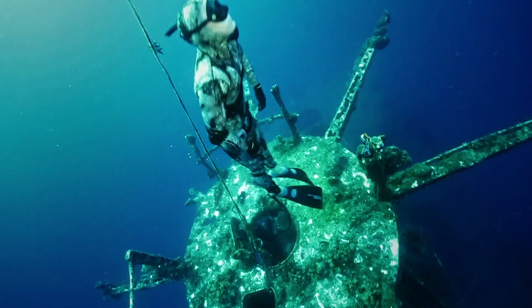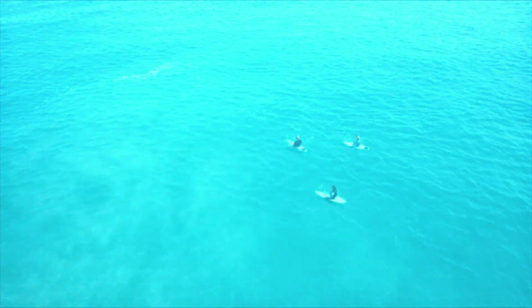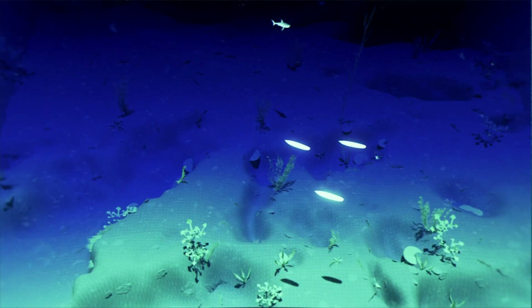If you're serious about adventures, you wear a Shark Shield, the world's only scientifically proven and independently tested electronic shark deterrent.